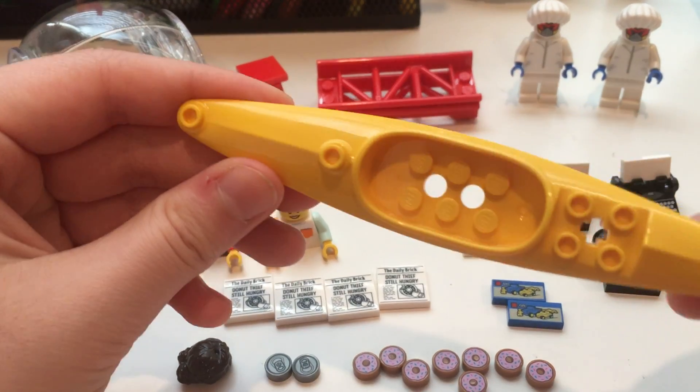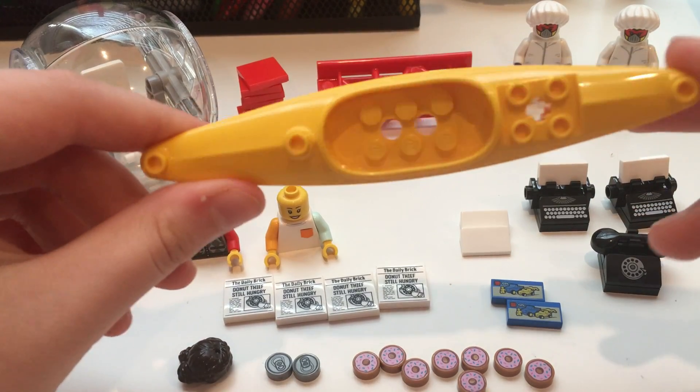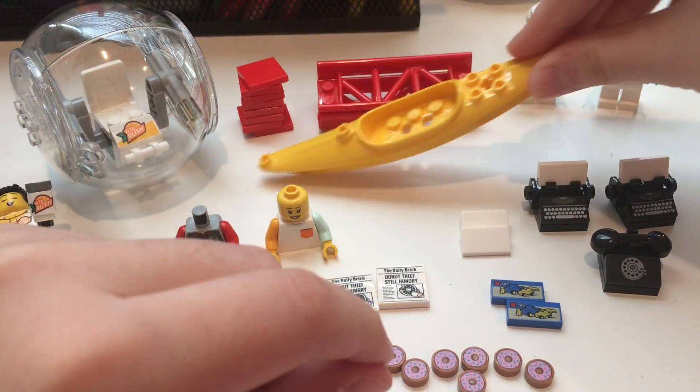This is a kayak piece. It wasn't too expensive, and even though I don't like kayaking, I just thought it was a pretty good deal, so I thought I would get one of those.